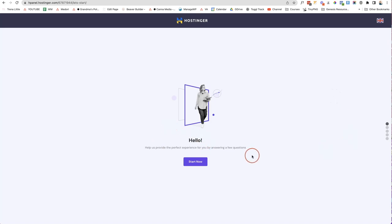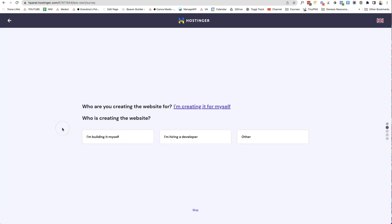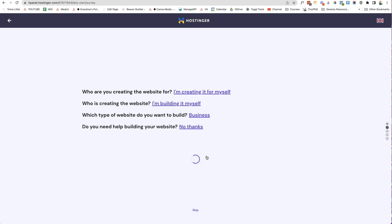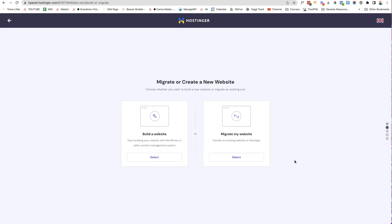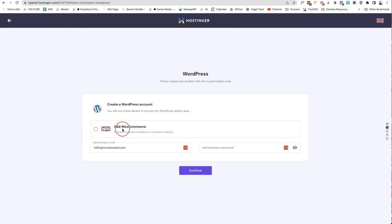After setting your password you'll go through the welcome process. It asks a few questions: who are you creating the website for (myself), who is creating it (I'm building it myself), what type of website (a business website), and do you need help building it (no thank you). Then it asks whether to migrate or create a new website — we're building a new one, so click Select, choose WordPress as your platform. If you want to add WooCommerce, the e-commerce plugin, you can tick that box, but I'm not going to. Then create an administrator email and password and click Continue.